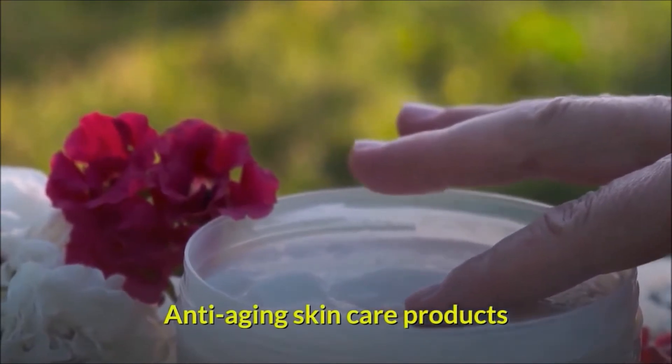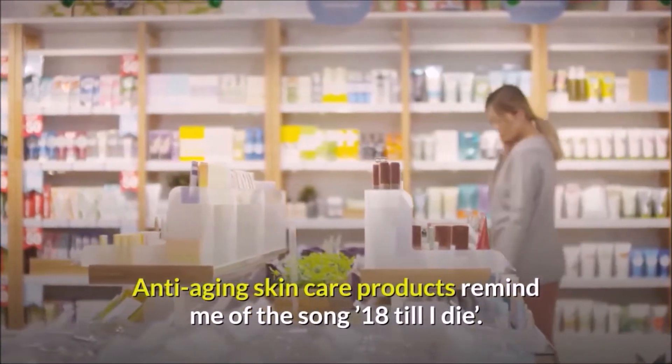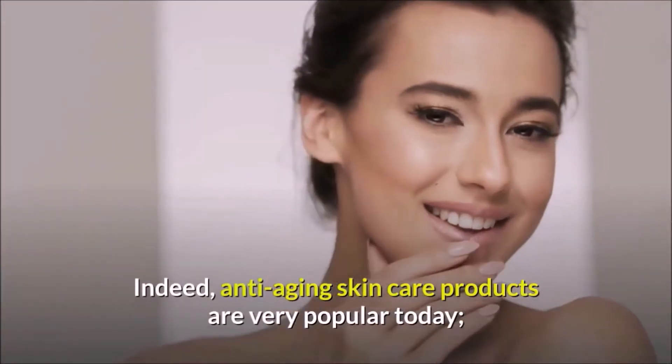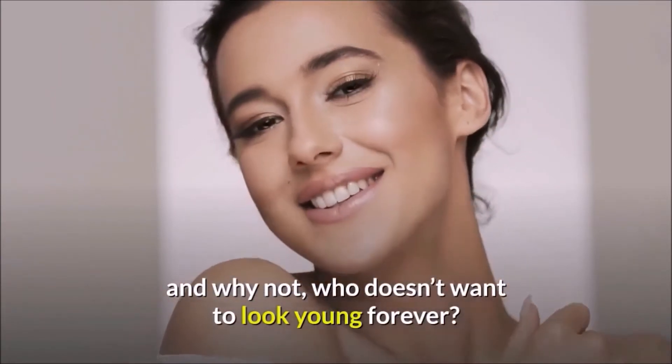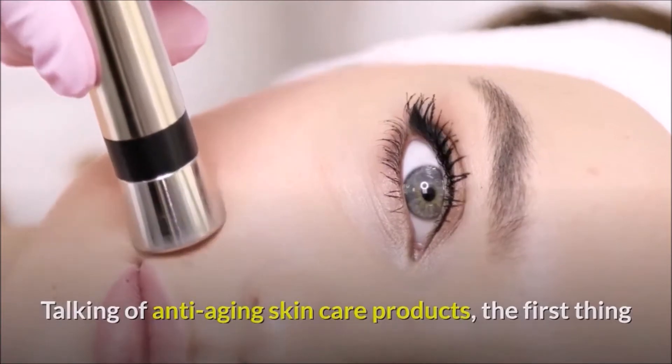Anti-aging skincare products remind me of the song '18 Till I Die.' Indeed, anti-aging skincare products are very popular today — and why not? Who doesn't want to look young forever?